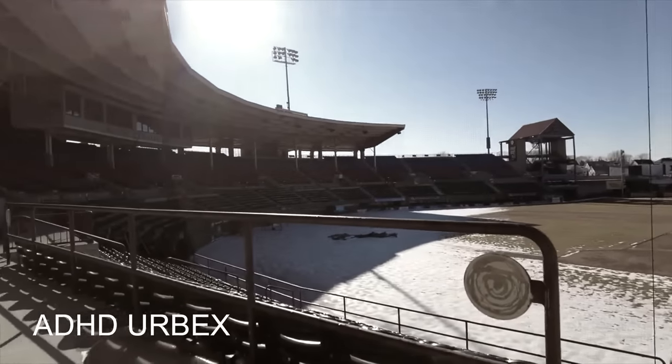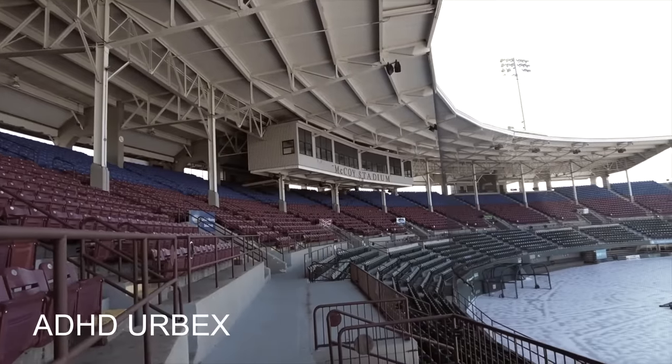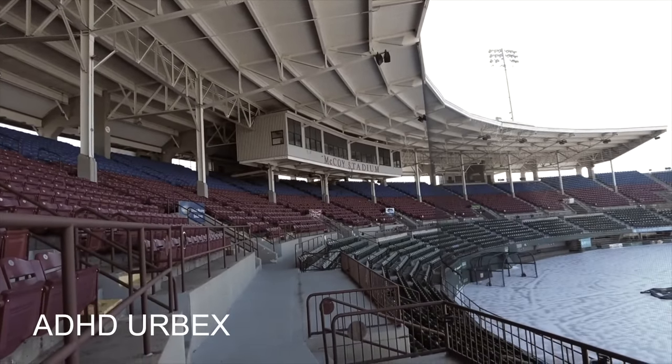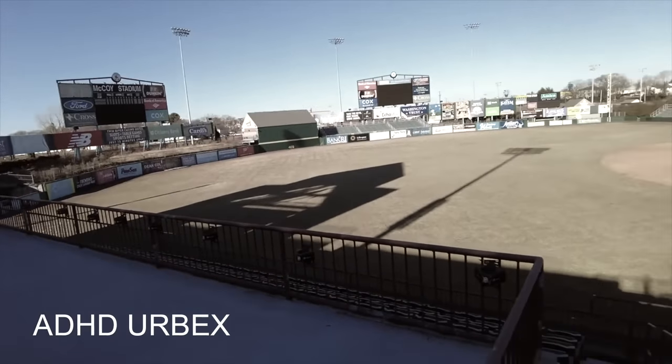The Paw Sox, who played AAA ball here for 47 years, were also no more, as they are now known as the Woo Sox. It's unclear what will happen to McCoy now, though demolition is likely in order.